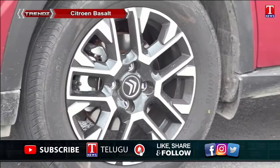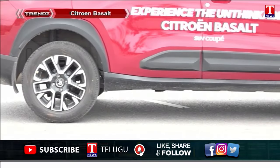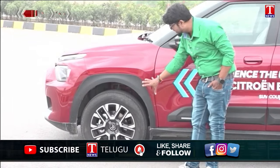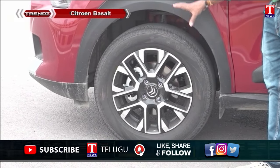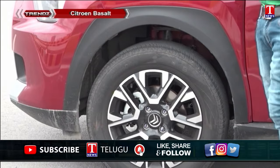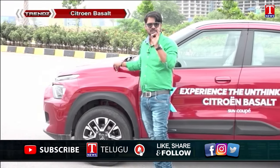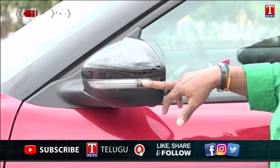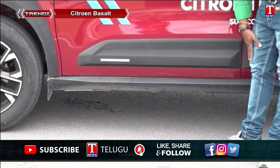Moving to the side profile of the Citroën Basalt, it has a strong rear design with a distinctive exhaust area and wheel arch. The suspension is notable, with 16-inch wheels and good grip. The car uses coil spring suspension for better comfort over speed breakers. It also features ORVM with a left-side indicator and 180mm ground clearance for safe road riding.